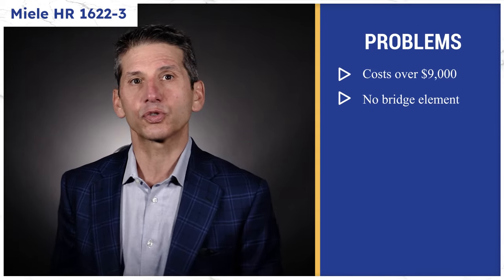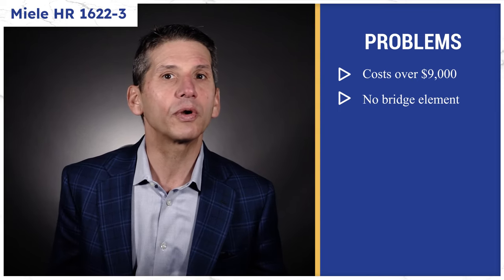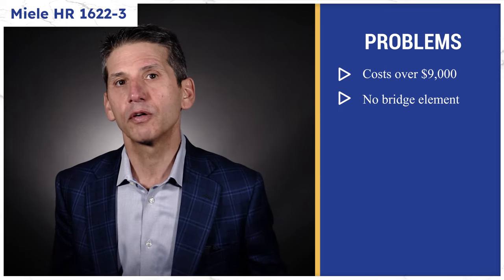The range is over $9,000, which is twice as expensive as the next most expensive range. And you don't have a bridge element on the top for fully utilizing griddles or larger oblong-shaped pans.